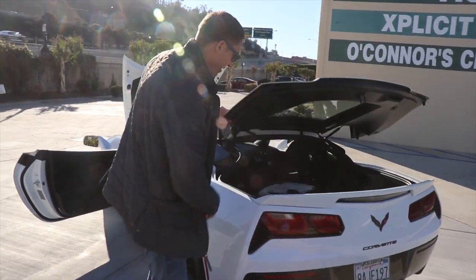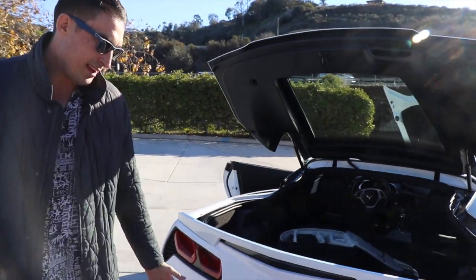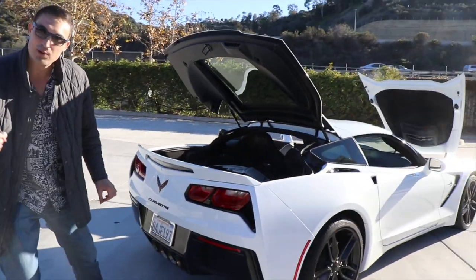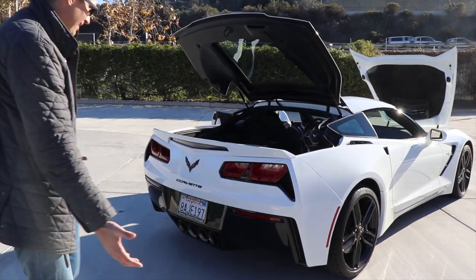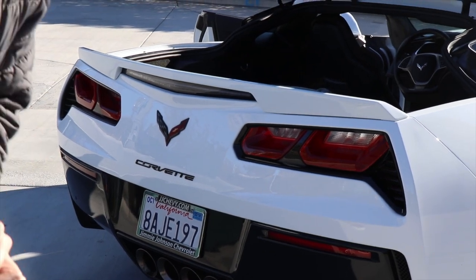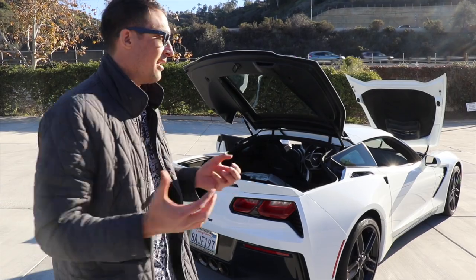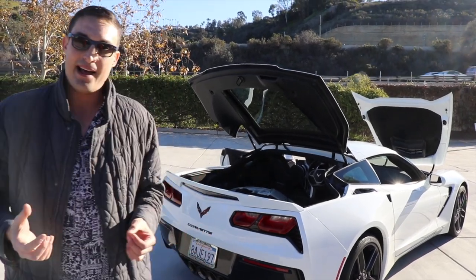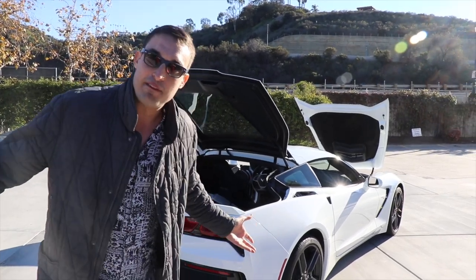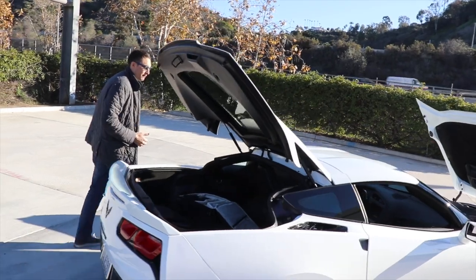We've got some camera gear back here since we're filming, but there's plenty of room. The back looks good — some people don't like the tail lights because they're not the old school ones, but I like them. Whenever somebody sees this car downtown San Diego, they literally think it's a Ferrari. They say 'man, this is a nice car.' And the cool thing is you can take the roof off the car — let me show you how easy it is.